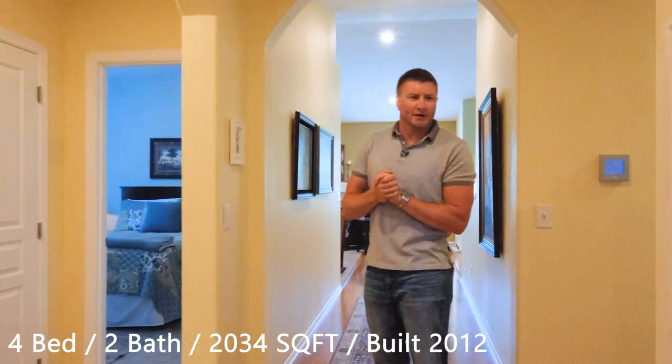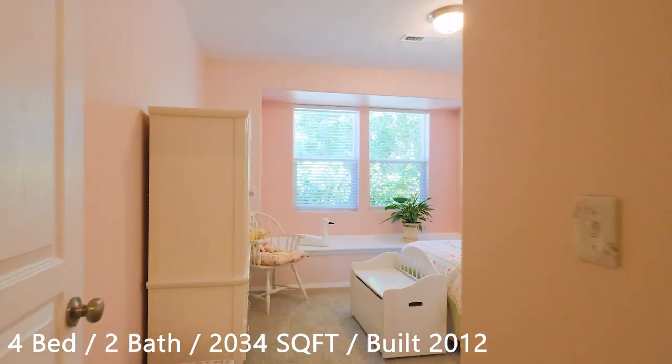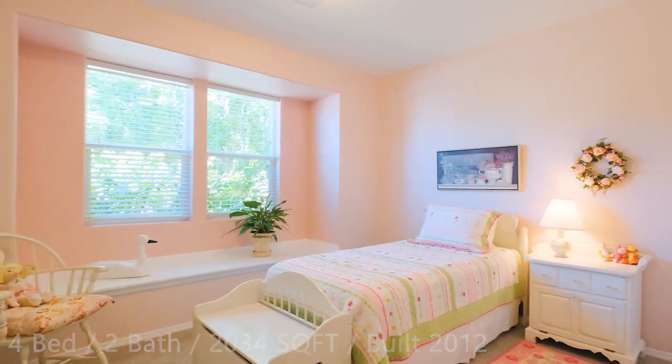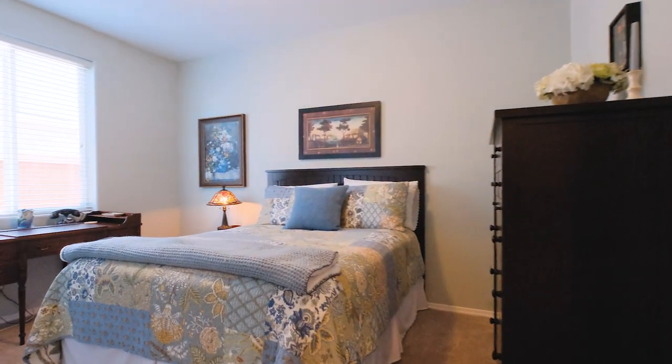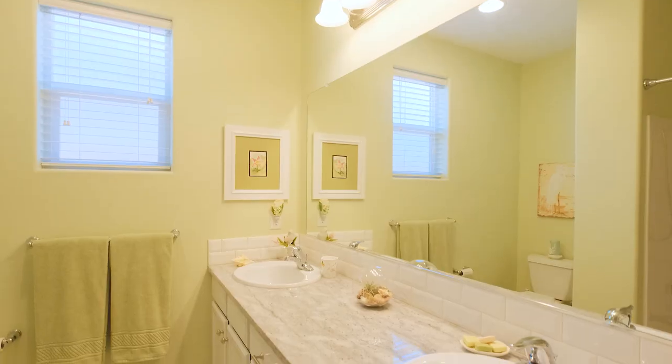Up front, formal entry here. We've got three bedrooms with one bathroom. Bathrooms have been upgraded with marble tile and some painted cabinetry.